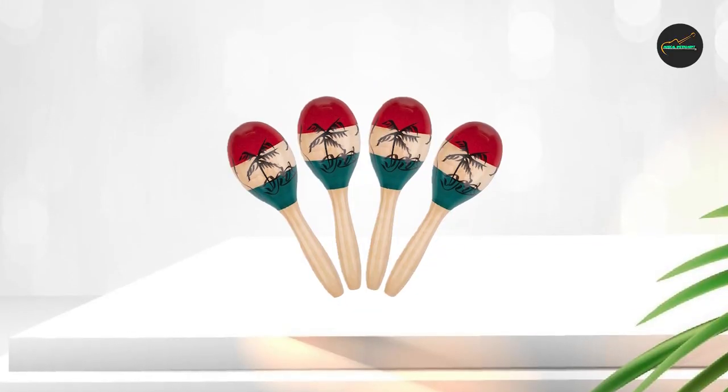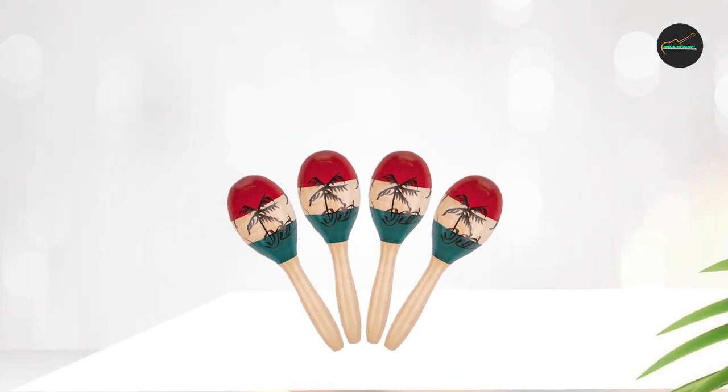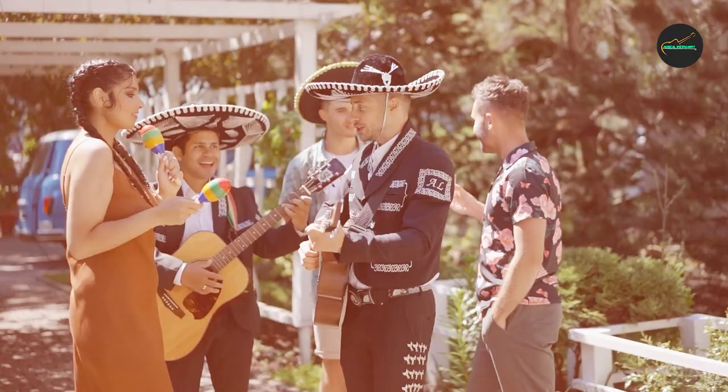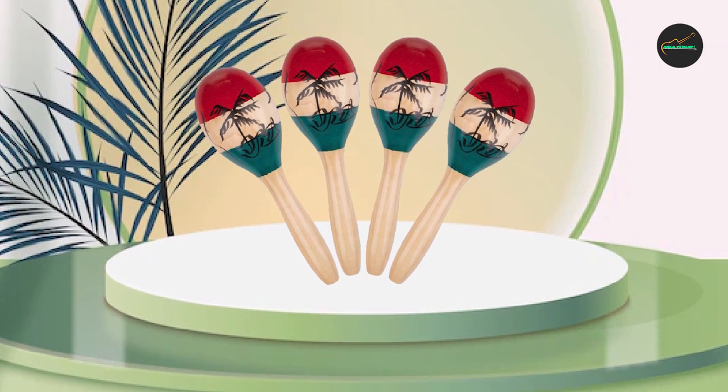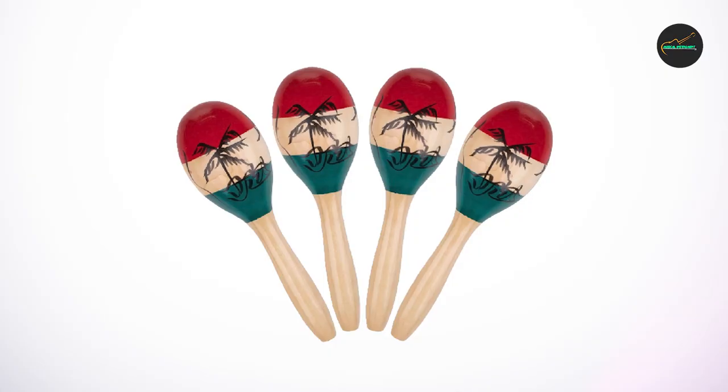Overall, the Foranime 4-Pack Wood Maracas is an outstanding choice for anyone looking for high-quality, traditional wooden maracas. With their expert craftsmanship, classic design, and versatile sound, these maracas are sure to provide many hours of musical enjoyment.